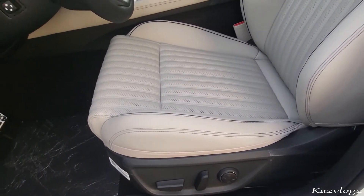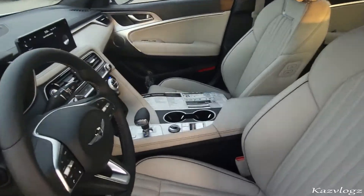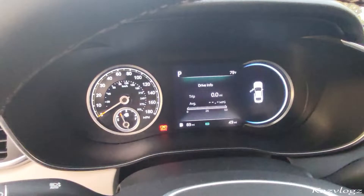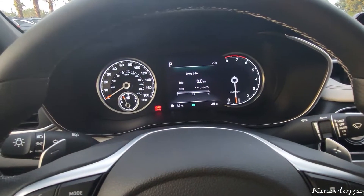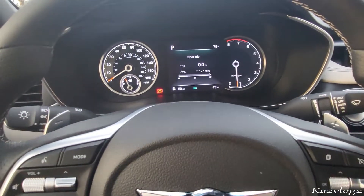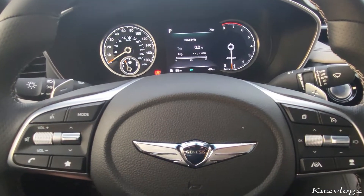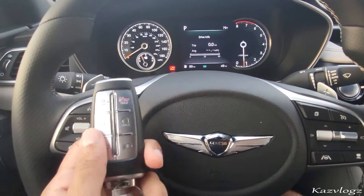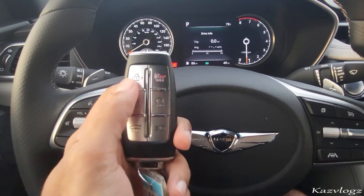At the bottom, you have the powered seat adjustments. Taking a step inside — once seated, it does feel a lot more comfortable. On the steering wheel, you have a variety of controls. But before I talk about them, let me quickly show you the keys that come along with this vehicle. It comes with a smart key with several buttons on it.